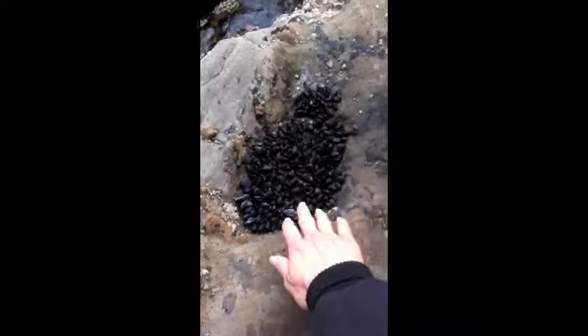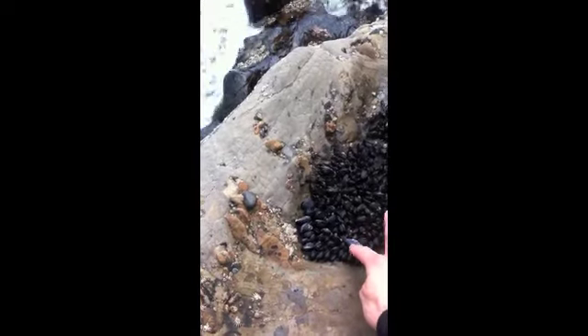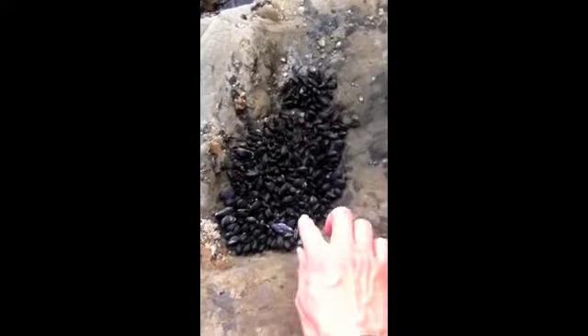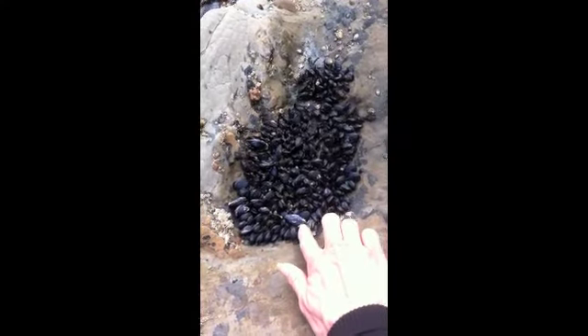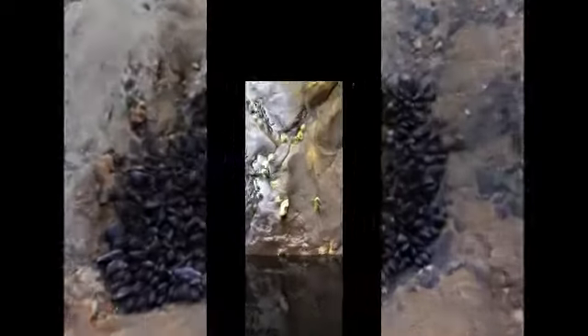We've got some little tiny sea animals here, kind of like mussels. They've got a little shell and they're really attached to the rock right there. Inside these shells is a little animal — there's a whole cluster of them, all stuck right up onto the rock. Pretty neat — sea animals that stick right up onto the rock.